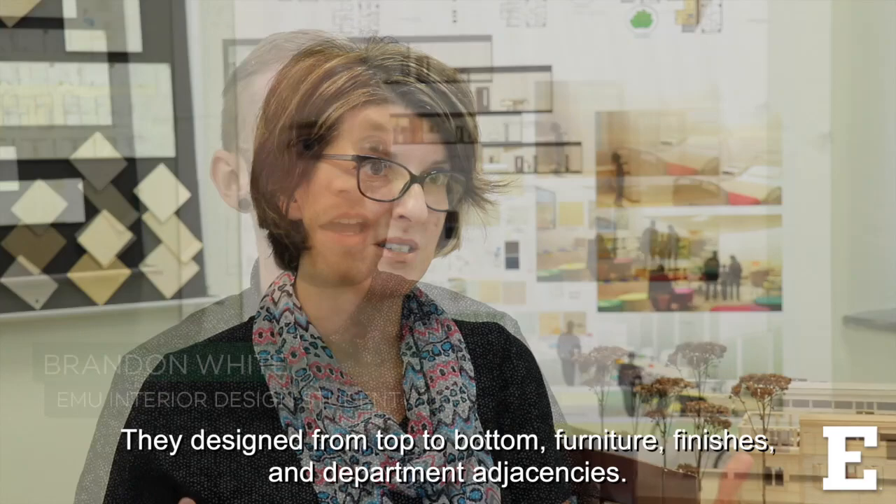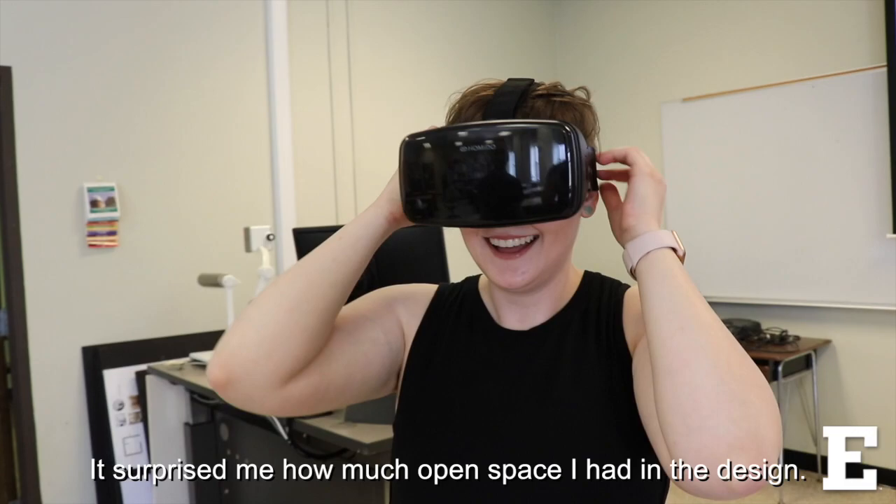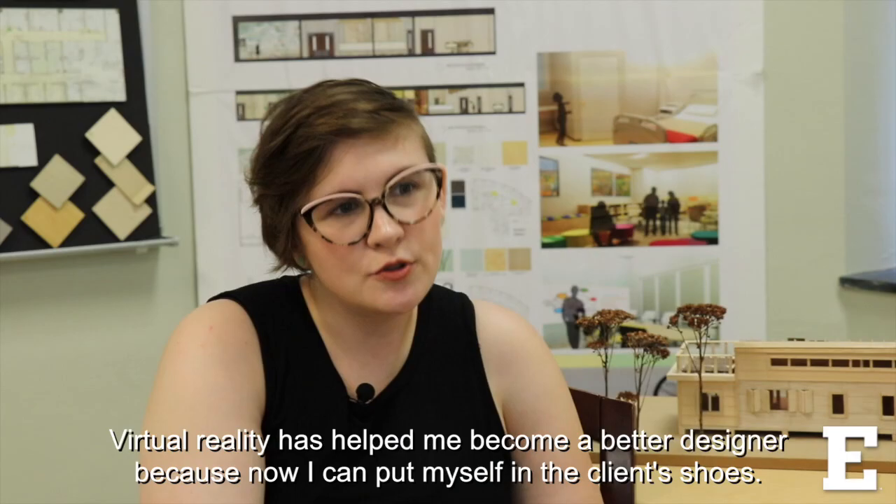We used it so that we could see where our project was at that point and see where we needed to go from there. The first time that I put on the VR headset was really hard to describe. It surprised me how much open space I had in the design. It's kind of like you knew what was coming but you didn't really know to what extent. And it made me realize that I needed to work with the space a little bit better.